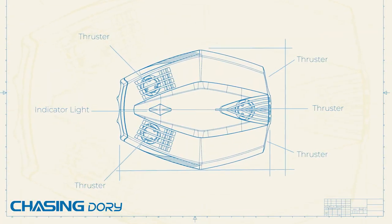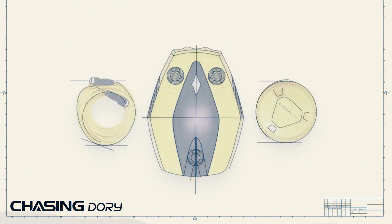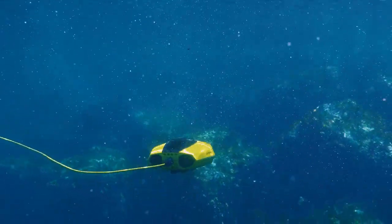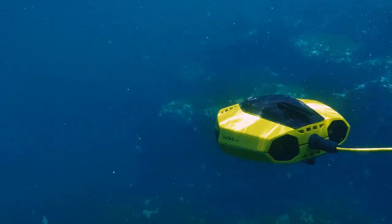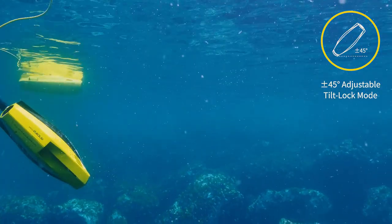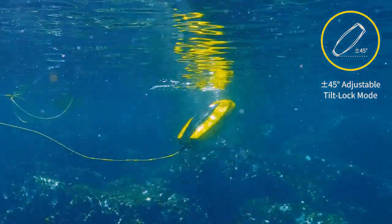We at Chasing are enormously proud of the technologies packed into this small form factor and the features and benefits they provide. Depth Lock lets you dive and remain at the precise depth you want, so you can either idle or cruise with maximum stability. 45-degree tilt lock mode mimics the up and down movement of the human eye, providing the perfect angles to scan the ocean floor or peer up at the crystal water above.